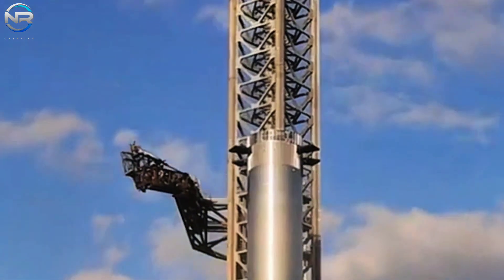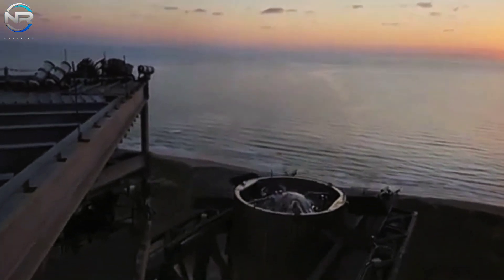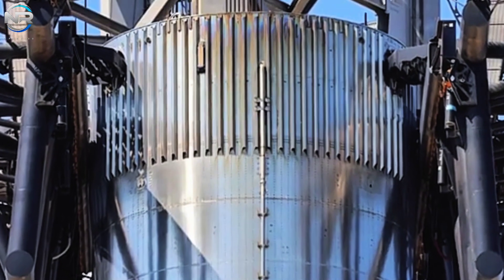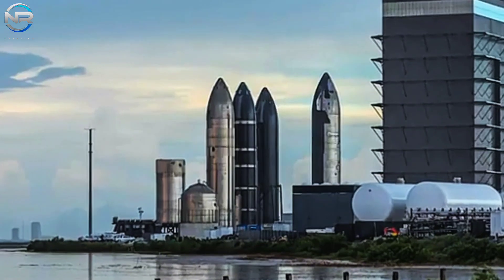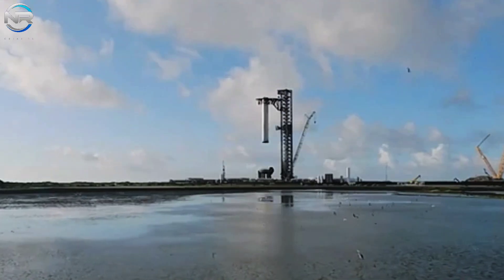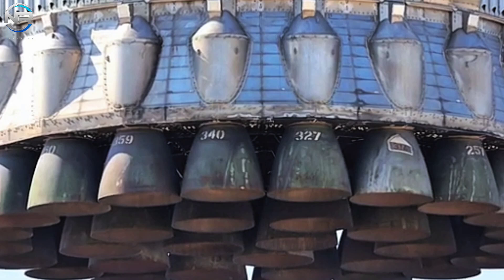Fortunately, this issue did not hinder B-12's subsequent journey, as the grid fins continued to navigate adeptly, contributing to a successful landing and making history. Nonetheless, SpaceX ought to contemplate an upgrade to this system. Enhancing the separation mechanism could serve to mitigate any potential adverse effects on the grid fin and other associated systems. Although it constitutes merely a component of the booster, SpaceX is striving for complete reusability.